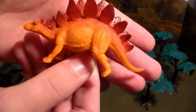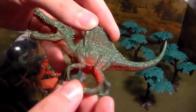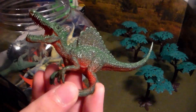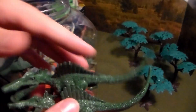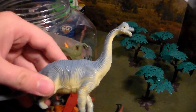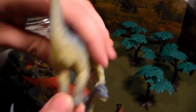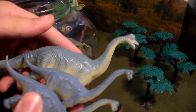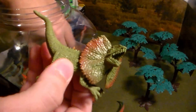Here we have a stegosaurus with no spikes on his tail because it's still a young stego. Next is a beautiful spinosaurus with orange and green-and-red coloration. It looks like we also have a whole herd of brachiosauruses. With these 55-piece buckets you get giant dinosaurs as well as smaller ones, so you almost have a whole dinosaur collection in one bucket.